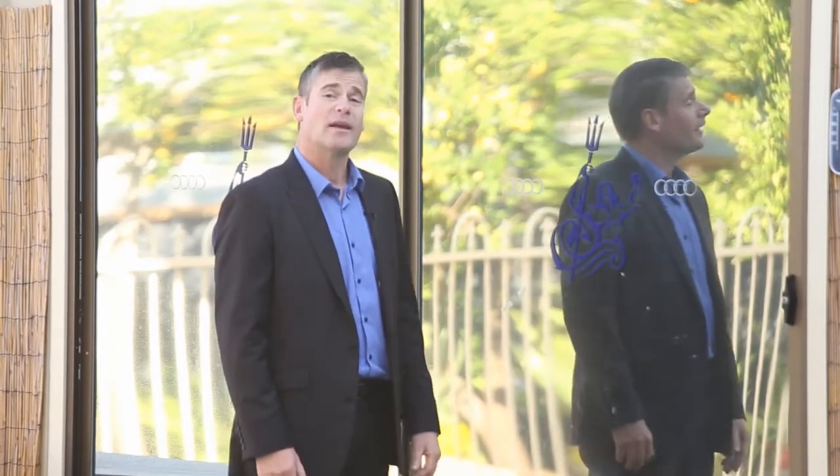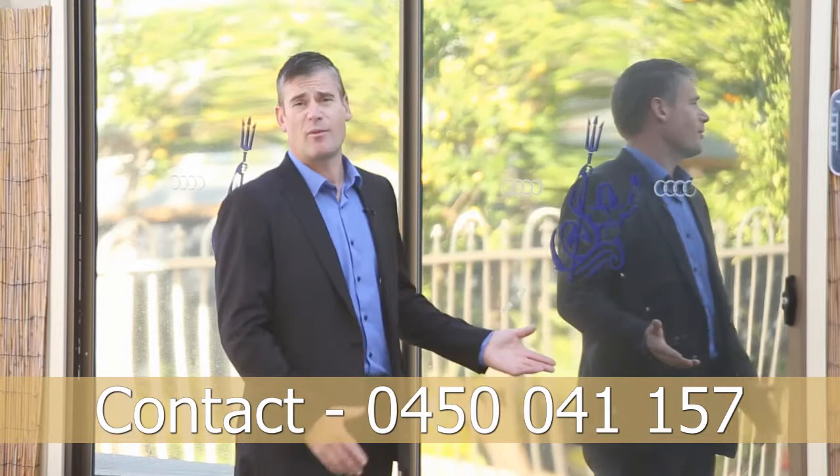Please give me a call. I'll be happy to bring you along to the next home open or arrange a private viewing. My name is Jason Little — thanks for watching today, have a great day.